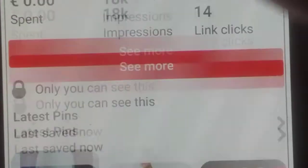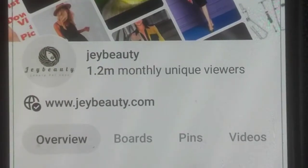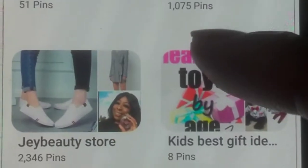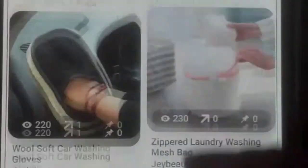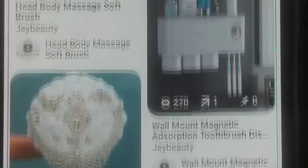I'm on my Pinterest account right now. If you don't have one, go create one. As you can see, I have 1.2 million monthly views — that's a huge amount of traffic driving to my website. I chose the beauty niche and created different boards: J Beauty Hair, J Beauties, J Beauty Store, and Best Gift Ideas. When you click any of those products, it lands on my website.